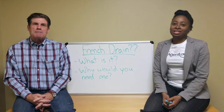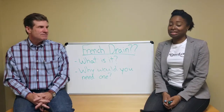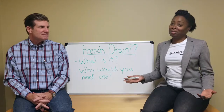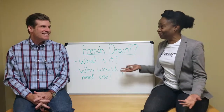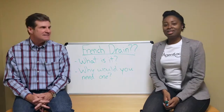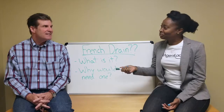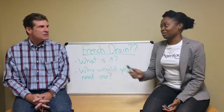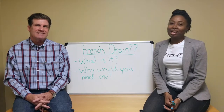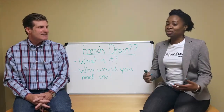Welcome to Whiteboard Wednesdays - Real Talk with a Realtor. I'm Sharice Wynn, also known as the Agent Lady. Today we have Jim Holleran here from Morgan Basement Waterproofing and Mold Remediation. Today we're trying to make it as simple as possible - we're going to talk about French drains.